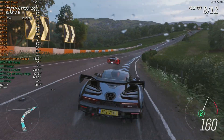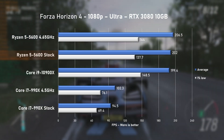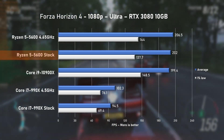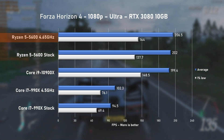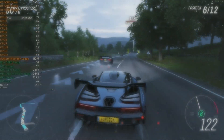Time for some Forza Horizon 4. While the 202 FPS average was marginally better with the 5600, the 1% lows remain in favour of the much older 10900X. Overclocking pushed power consumption up by 15%, but the gains were not worth it in this game.